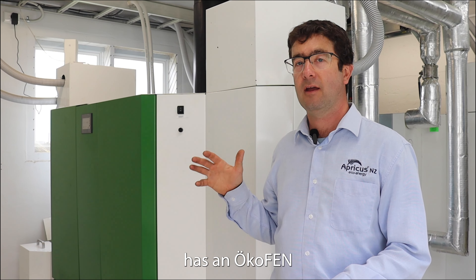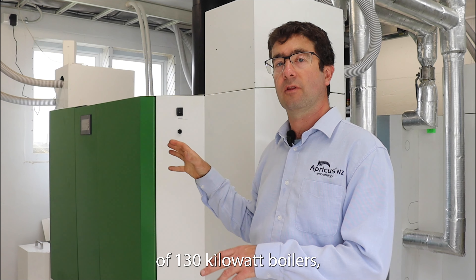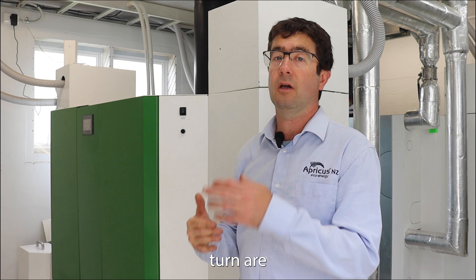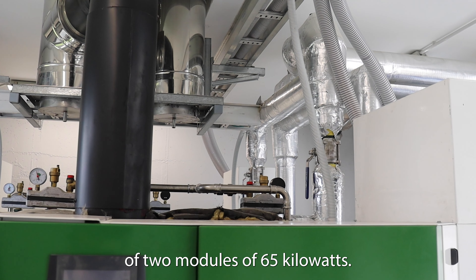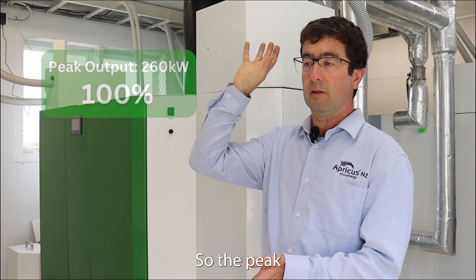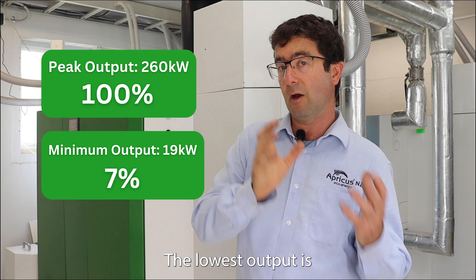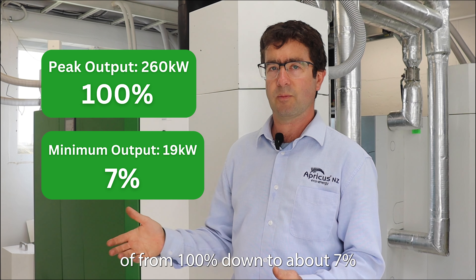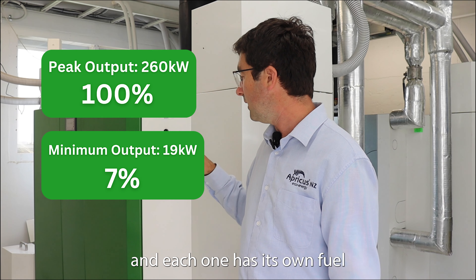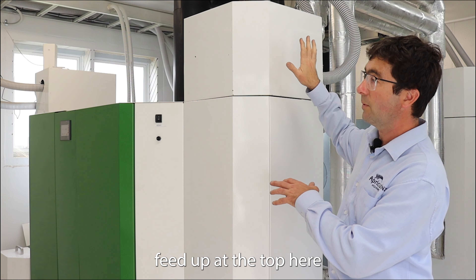Edgecombe College has an Okafen 260 kilowatt system made up of two pairs of 130 kilowatt boilers, which in turn are made up of two modules of 65 kilowatts. We've got a huge modulation range — the peak output is 260 kilowatts, the slowest output is 19 kilowatts, so that's a modulation range from 100% down to about 7%. Each one has its own fuel feed up at the top here.